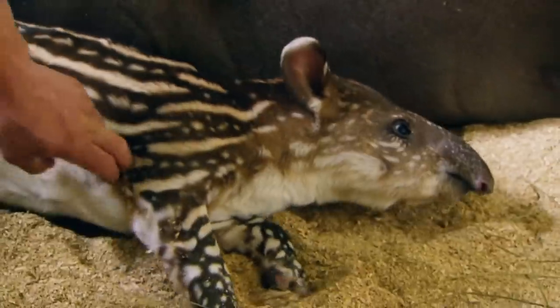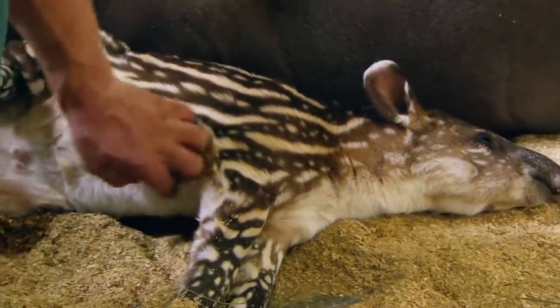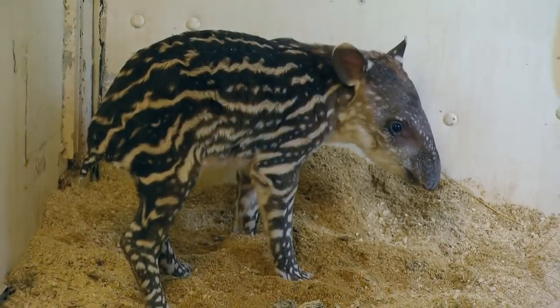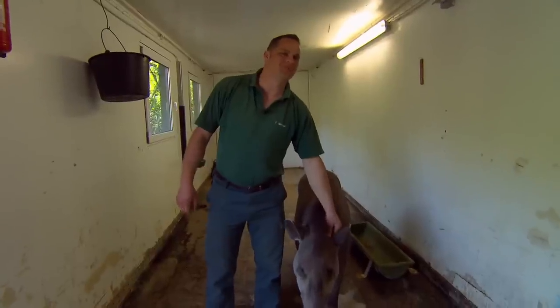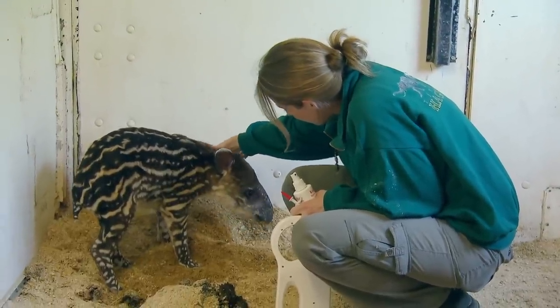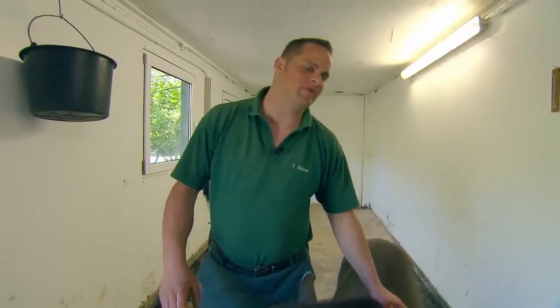Six days ago, tapir female Carmina brought her baby into the world. Tapirs are anteaters from South America. Zookeeper Thomas and vet Adriana look after the little one. The little lady gets an identity chip and a selenium jab as a nutritional supplement. For that, we have to separate mother and offspring. Mothers get very aggressive when someone else holds their baby, as that's something only an enemy would do in the wild.